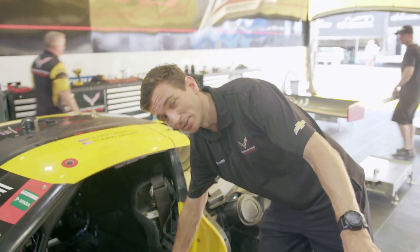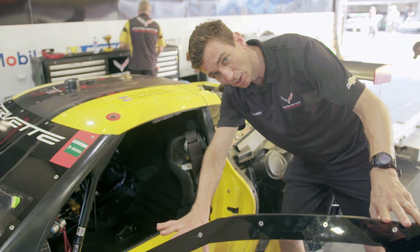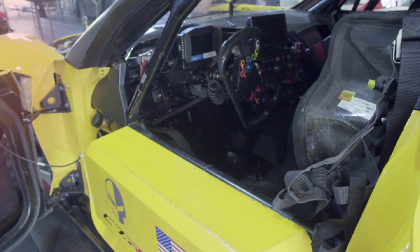So here we have the crash box. This is something here for side impacts to protect the driver from anything that could possibly intrude into the car. This is something that's been on the race car for every single one I've ever driven.